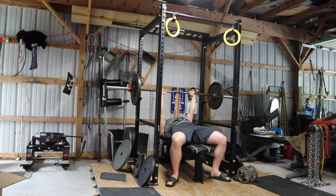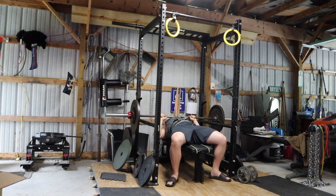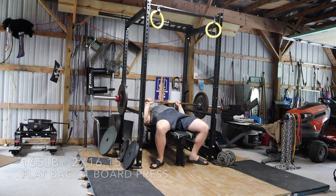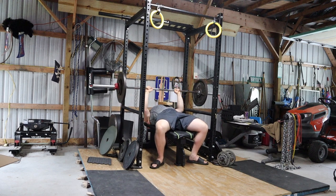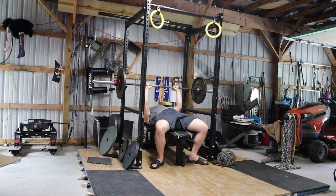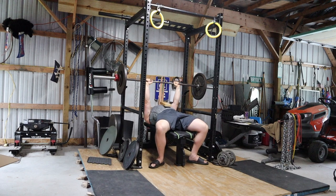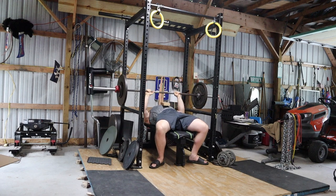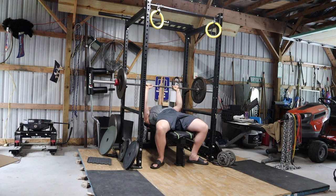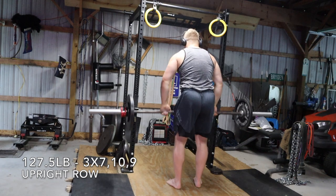Before I go any further into this breakdown, make sure you check out the link down below in my description — that will bring you over to my Patreon where you can get access to my raw powerbuilding template at only five dollars a month. It includes unlimited Q&A, a substitution section, a tip section, and a sleep and nutrition tracking section next to the notes, so everything related to your training is all in one place, making compliance and tracking a whole lot easier.